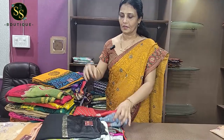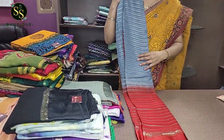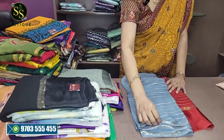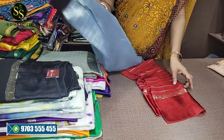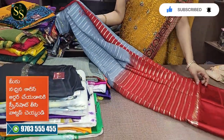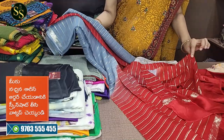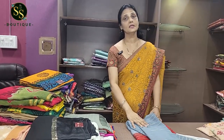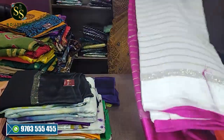Next are georgette saris — party wear georgette saris in a double shade. These have a shimmer border, just one inch wide, with a shiny gold and silver thread work and lines. They have a satin border and red color pallu and blouse. The cost is ₹1,150 with free shipping.